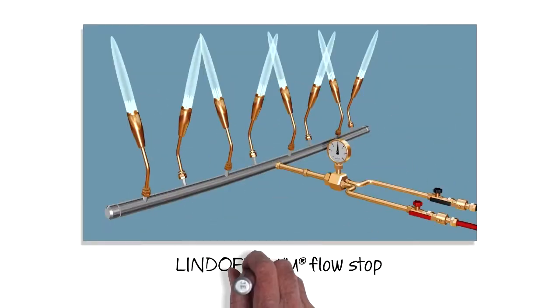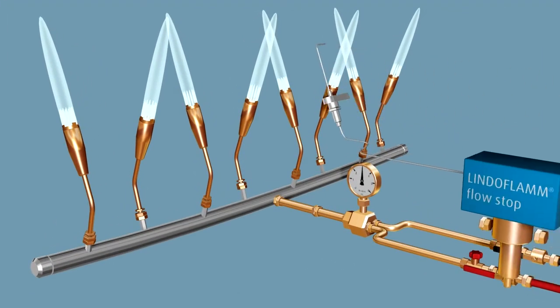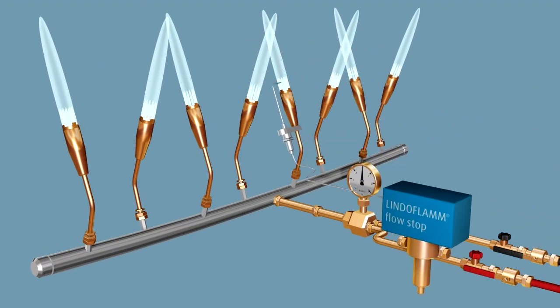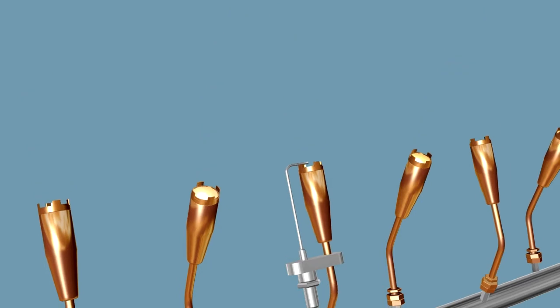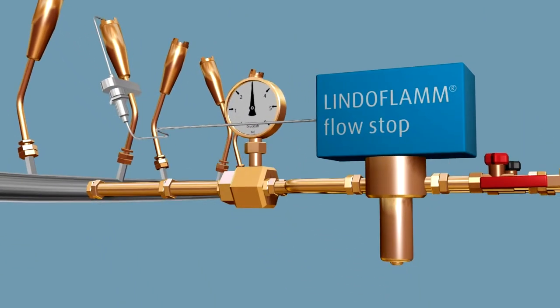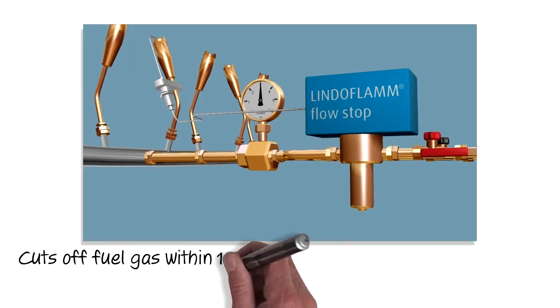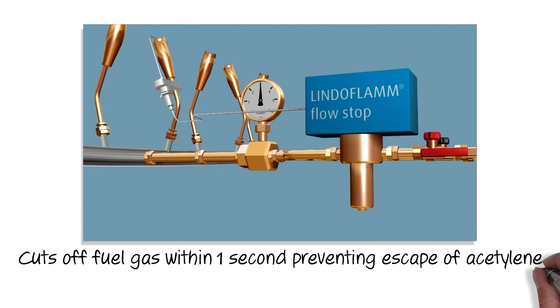Now, LINDO has developed flow stop, an innovative solution that optimises the safety of manual heating processes. When an acetylene flame is extinguished, an ionisation electrode actuates a solenoid valve, cutting off the fuel gas within one second, preventing the escape of acetylene that is not being burned.